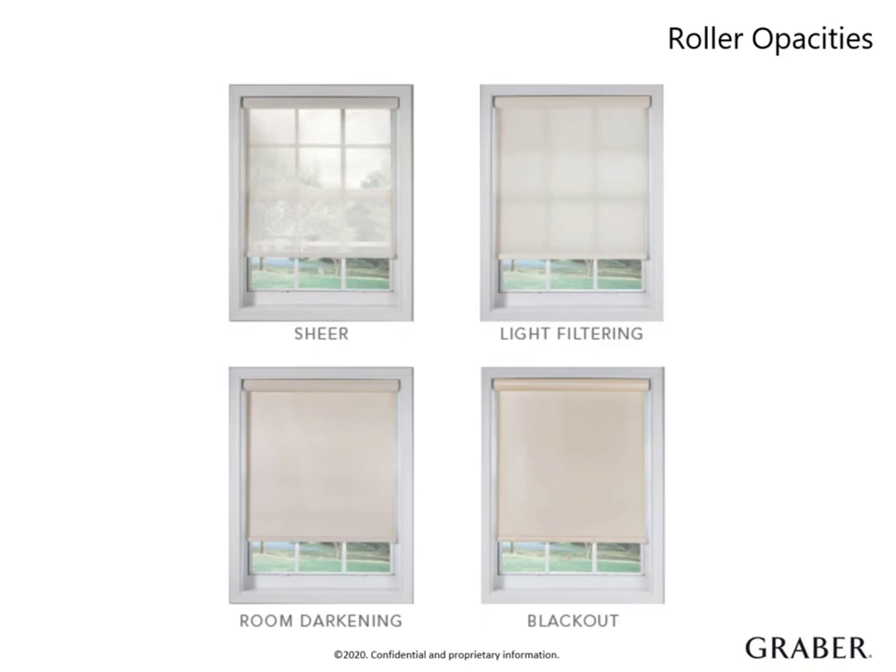Light filtering gently diffuses incoming light and provides moderate privacy. It's key to note that the darker fabric colors let less sunlight through, dimming a room and offering increased light control. Room darkening allows some light to filter in and objects inside the home will appear as silhouettes — again, the darker the fabric, the more light it will block. And lastly, blackout provides maximum light control and complete privacy, regardless of fabric color.